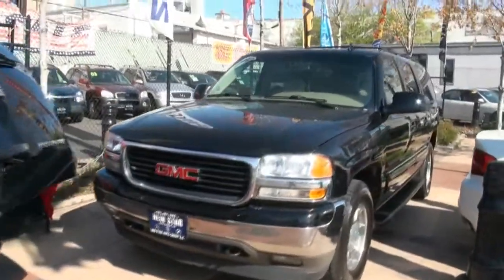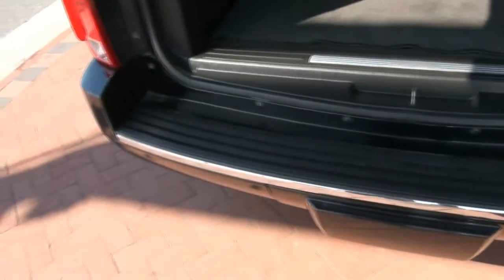I also have this Yukon here if you're looking for something very large. It does have the trailer hitch underneath and you have the parking sensors.